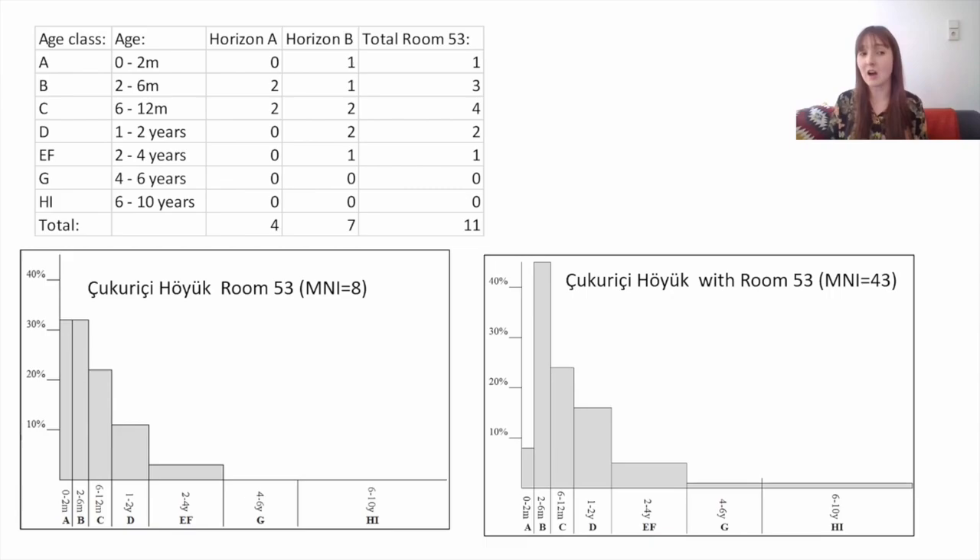In Room 53 we see that the ages are very young, usually between about two months and 12 months of age. But if we look at the culling profile for the rest of the site, we see that this is actually quite normal. With these culling profiles we can compare them to idealized models of herd management, and we find that this kind of system would result in a lot of tender young meat but also potentially some low-level milk production, because if you kill off the young kids and lambs you can then use the milk from the mothers for your own purposes.